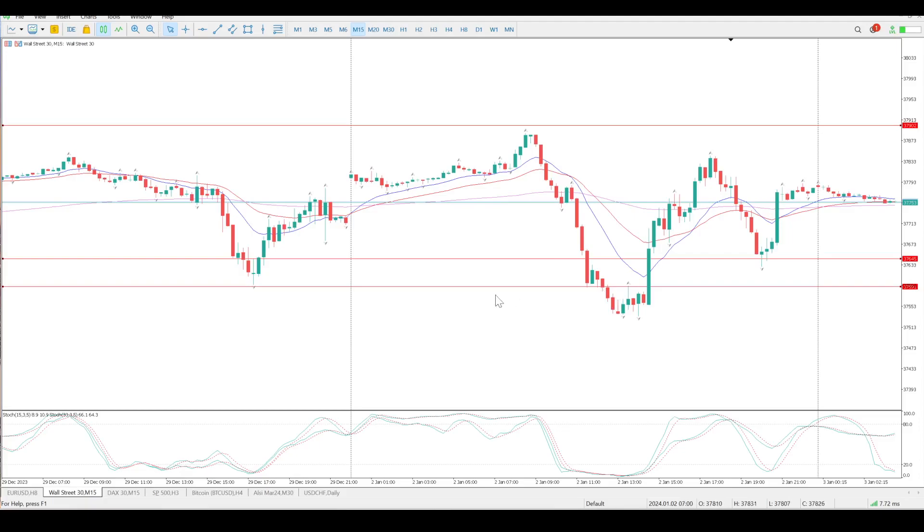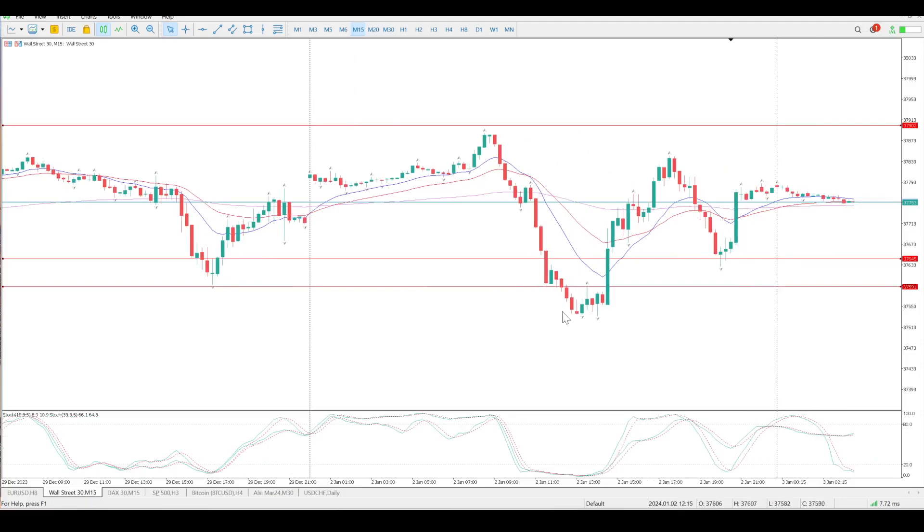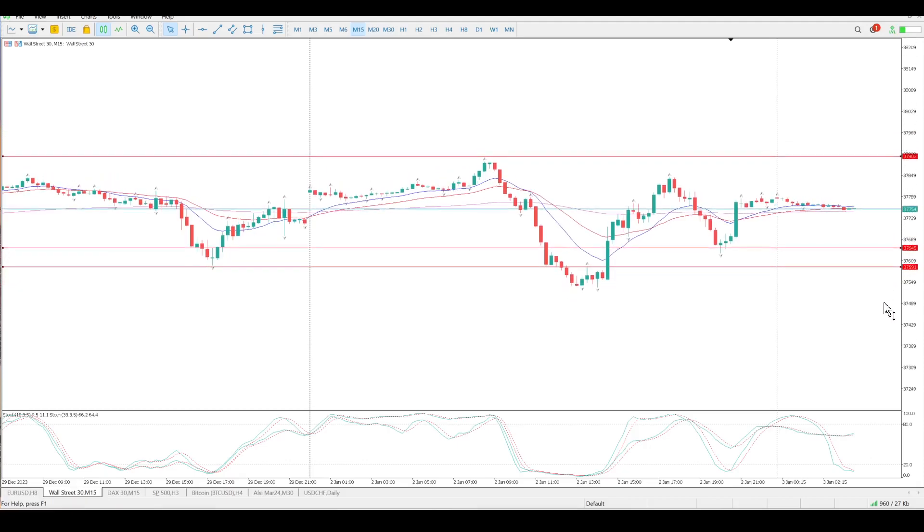I think there have been people jumping in short because it's a break of 37,591, which is a previous low. There's a bit of a rejection bar, so you'll probably find people jumped in early, not waiting for the structure, and then stops got taken out on that bar. Momentum was there to continue to the upside — it didn't really bounce off any structure on the left, but bounced back down and back up. Above and below the moving averages — really not something you want to be trading.